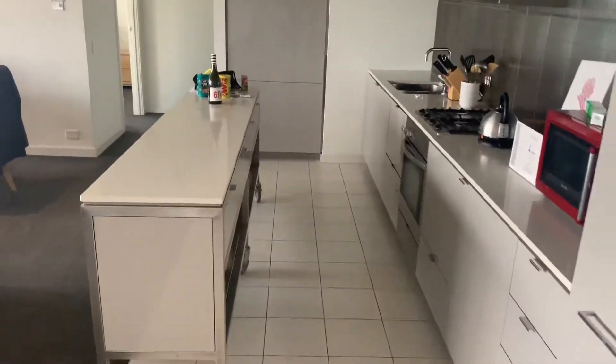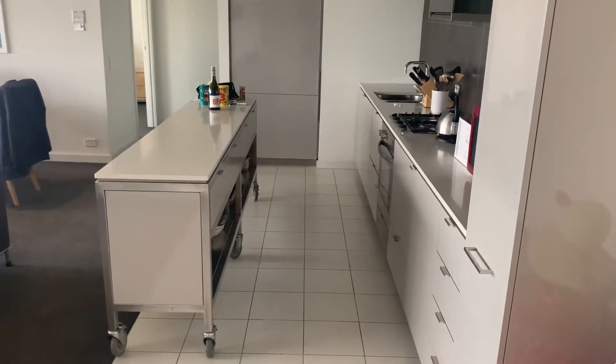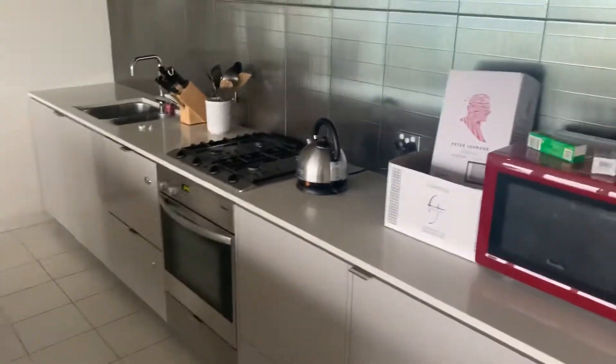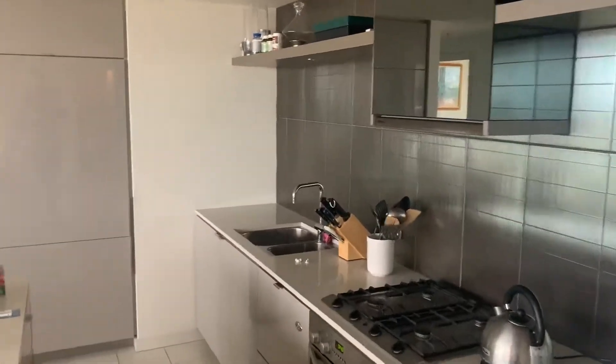Here you have your kitchen. Floating island bench, which comes with the apartment — it actually matches quite well. Gas cooking, good cupboard space. You have an integrated fridge, guys.